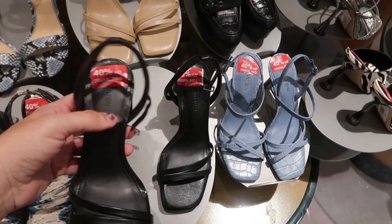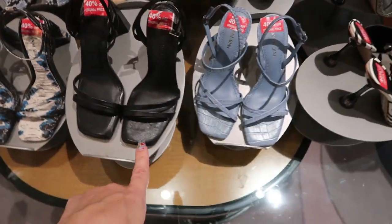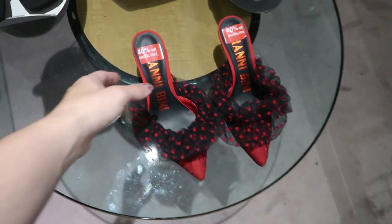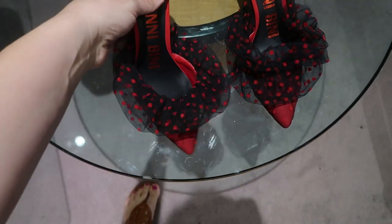So $47.99 — they're even more marked down. If you need a basic pair of black sandals, they also have that style in the blue and the beige. How cute. These are $47.99.